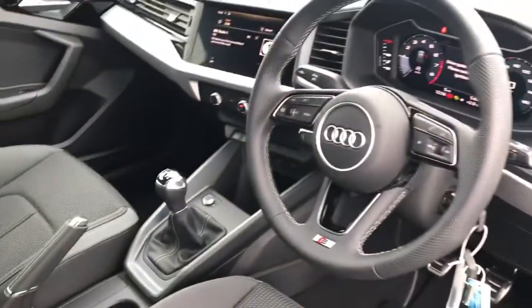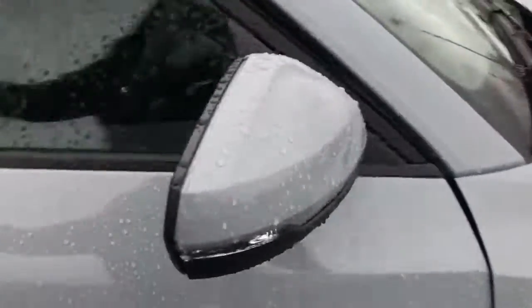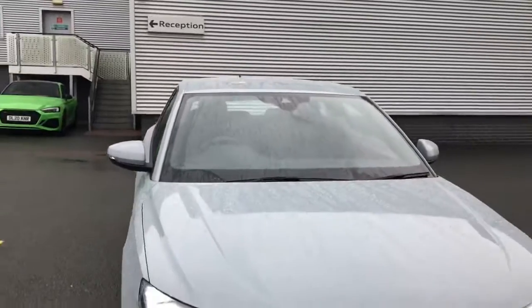For more information on this brand new Audi A1, please give us a call on 01782 488 205. Thank you for watching.